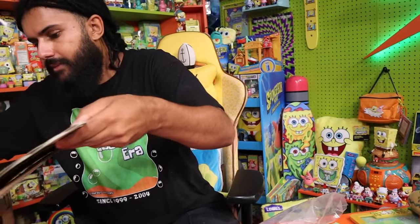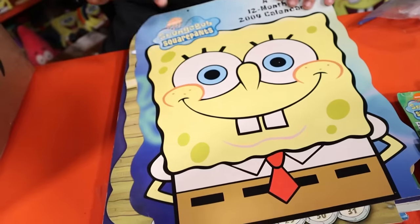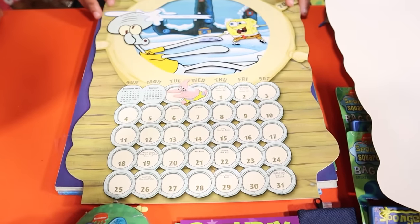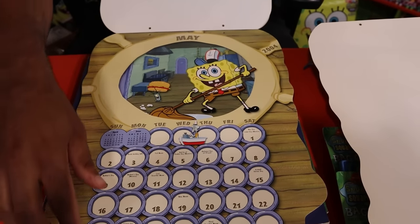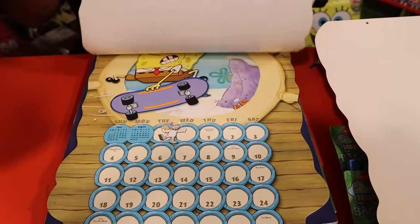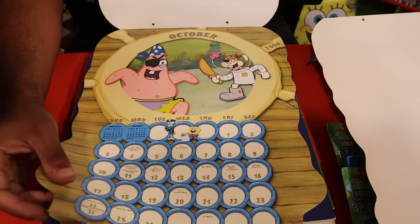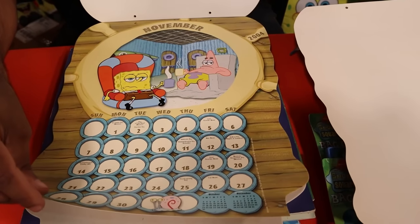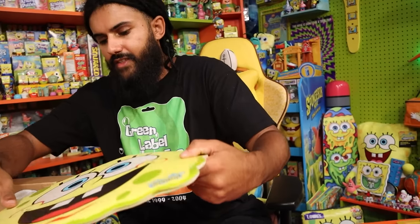Another one I recognize — the 2004 SpongeBob calendar. It's got a little damage on the front, but I had this calendar! The porthole window style is so nostalgic. Going through the months: there's the Imagination meme before it was even a meme, a snow episode, a great July image. October is the sickest one for sure, and January — partly because it's my birthday. These images are all just brilliant.